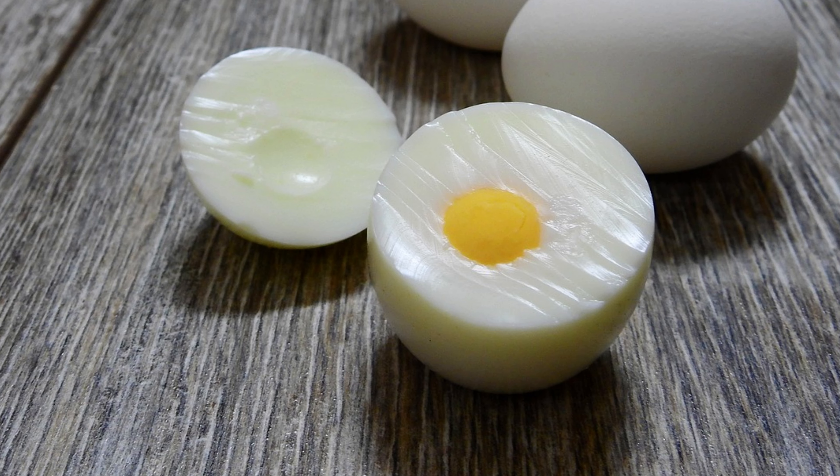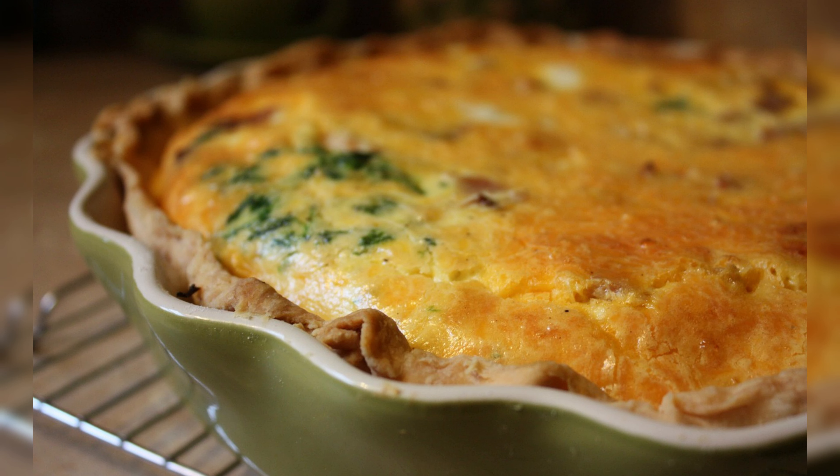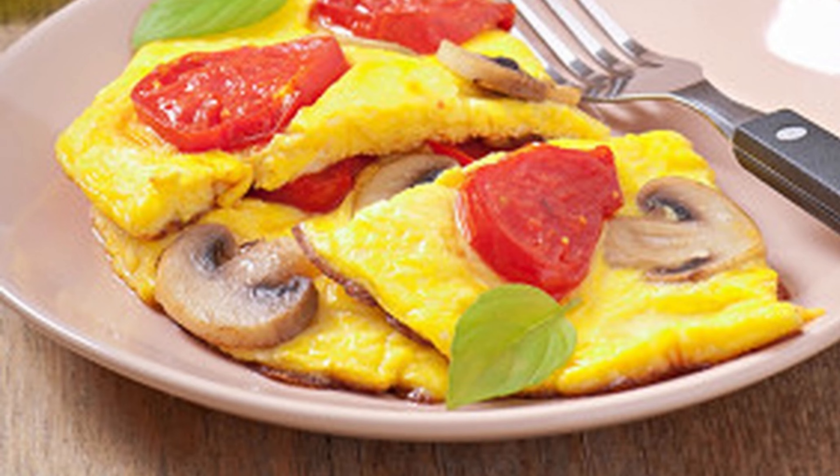Eggs are versatile and can be enjoyed boiled, fried, scrambled, in omelets, quiches, and baked goods. Incorporate them into your daily diet for skin-nourishing benefits.